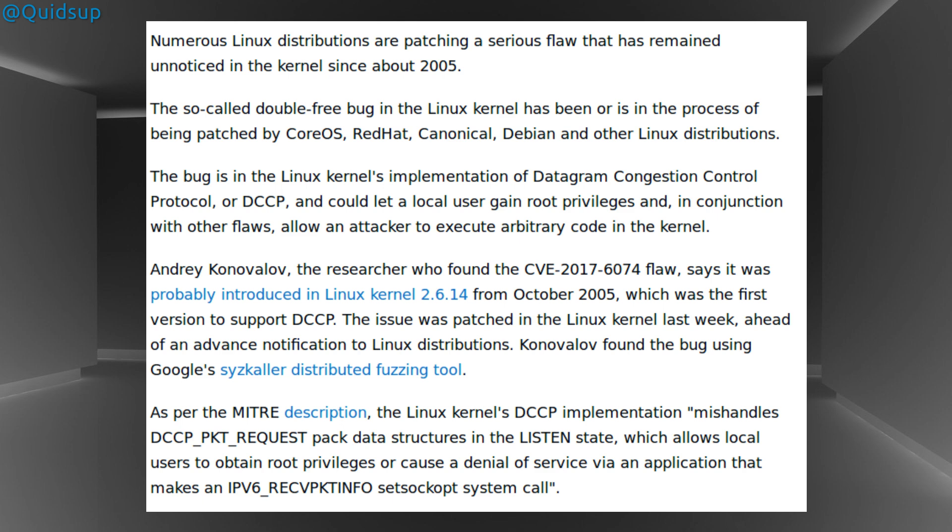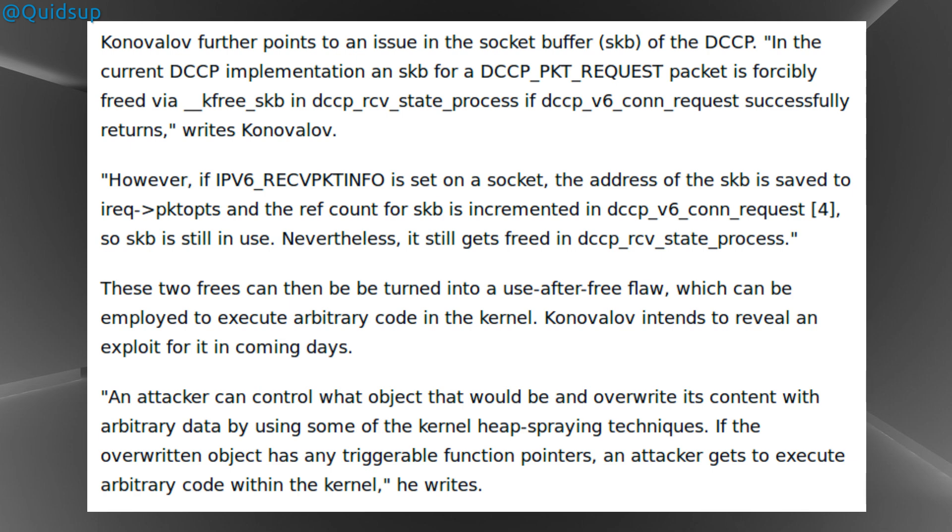This is a local exploit only and not exploitable over the internet. The vulnerability, which has been designated the Common Vulnerability Exploit Identifier of CVE-2017-6074, can allow a local user to obtain root privileges or cause a denial of service via an application that makes an IPv6 Received Packet Info Set Sock OPT System Call.